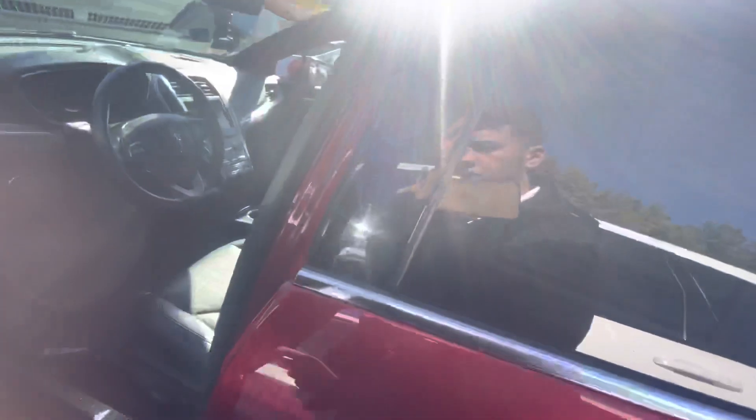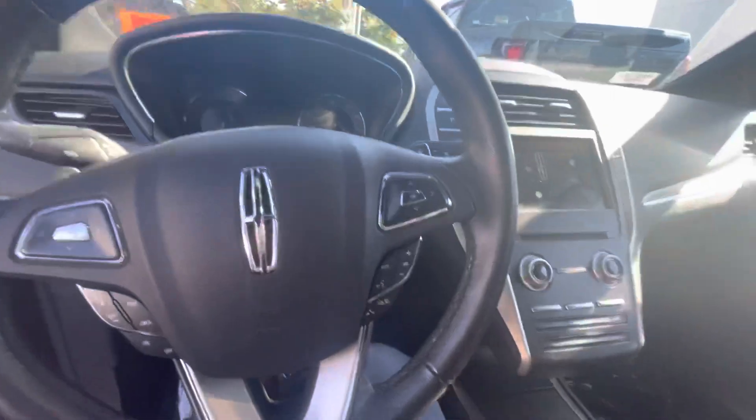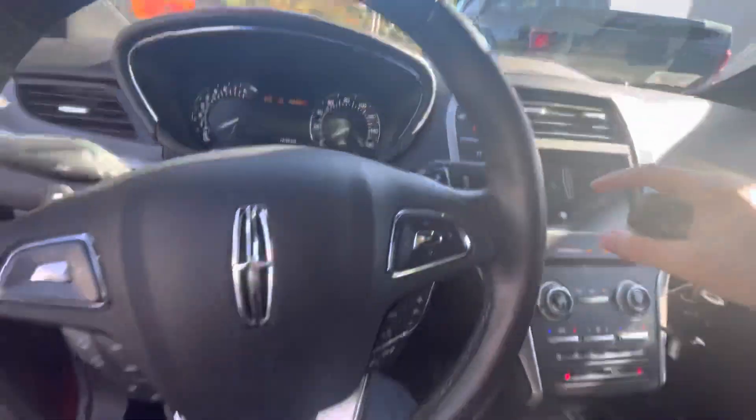Up here at the driver's side you have power adjustable seats, memory seating is right here, and it's push-to-start and comes with remote start as well. Starting right up.